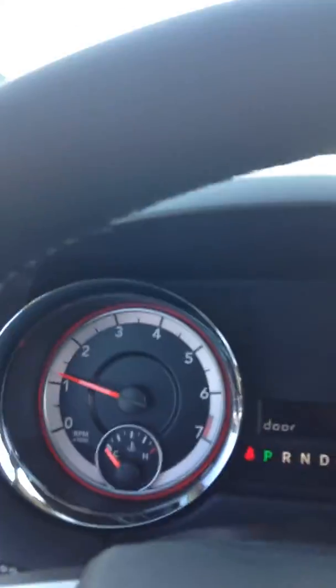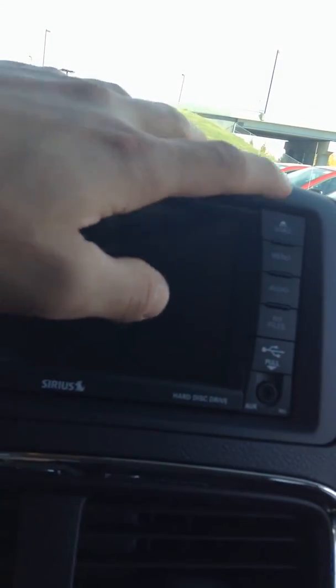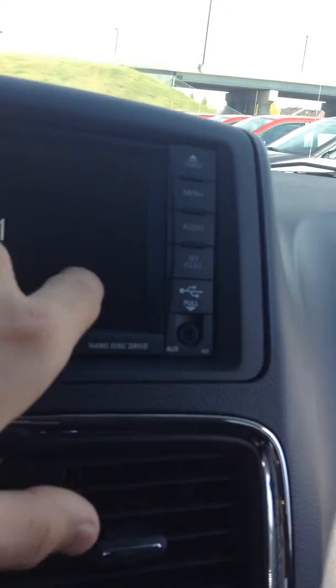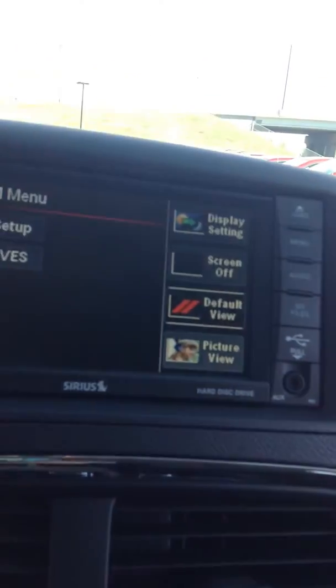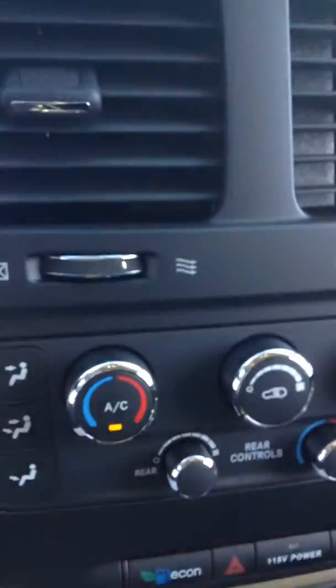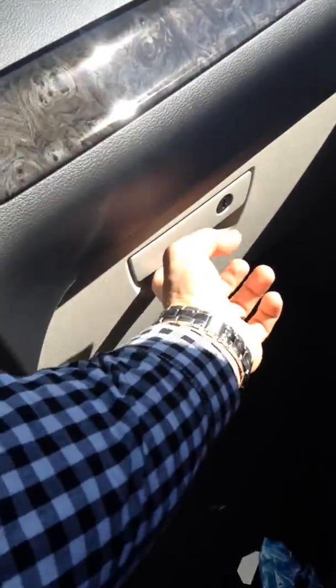Very nice, simple layout. Three-spoke, leather-wrapped steering wheel. You get your Bluetooth and cruise control. You get your Uconnect system with Bluetooth. You can load DVDs in here, USB, auxiliary. Beautiful screen. Climate control on remote. Dual glove box. Beautiful van, lots of options.